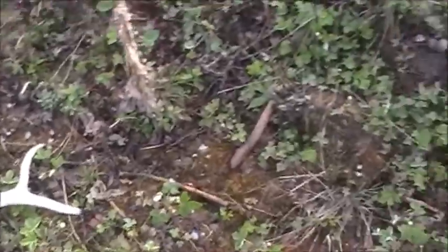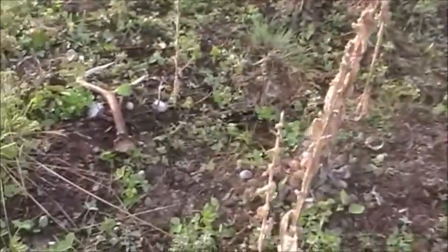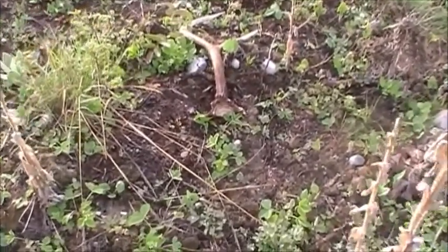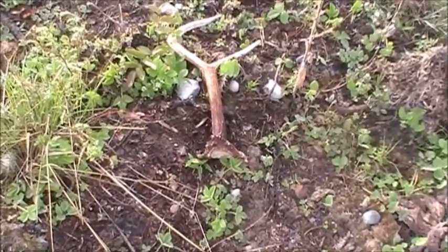Can't believe it. I was going to go up this here bank here to look up top there, and there's a fresh fork elk shed right there from this year. Right there. Haha, that's what you call luck.